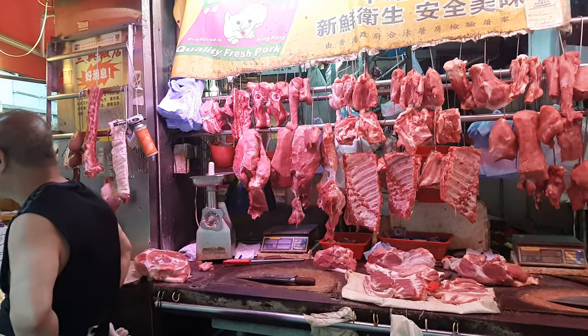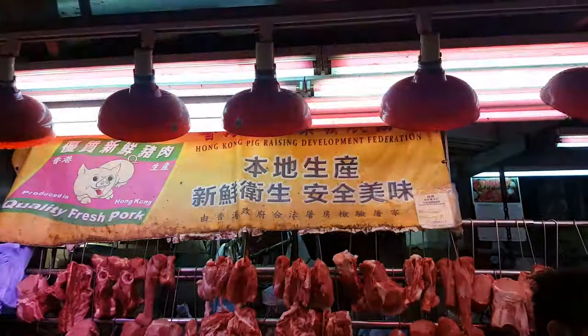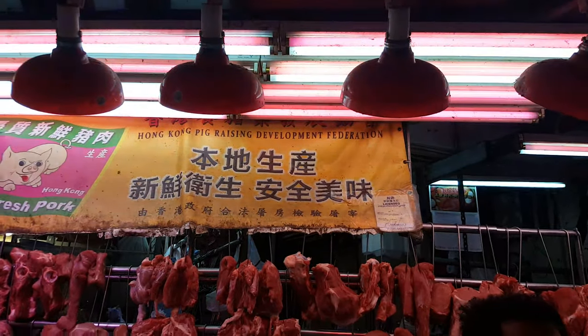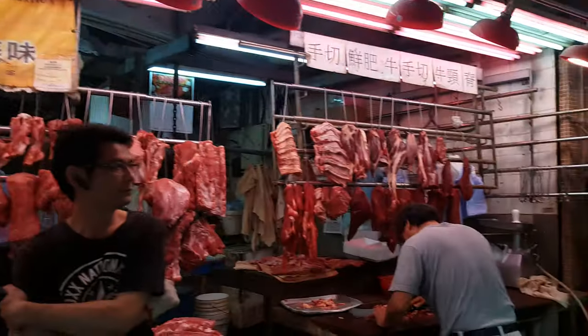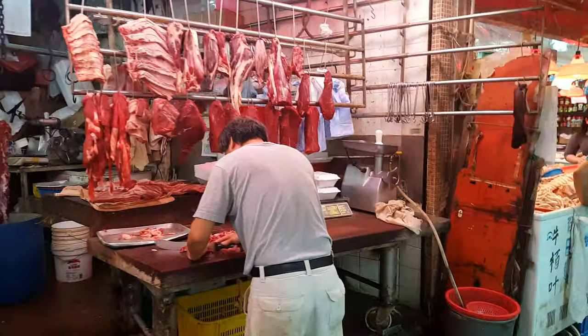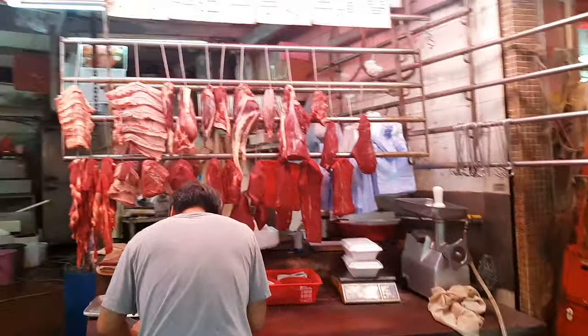This is the Hong Kong Pig Raising Development Federation. A few tabs on how your pigs are treated before they slaughter them.